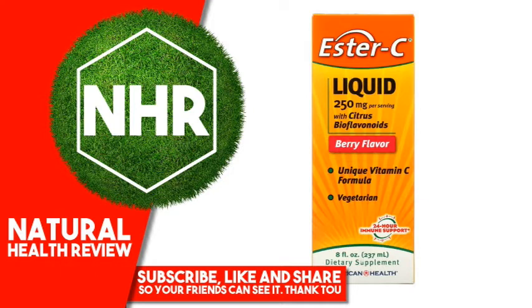Other Ingredients: Purified water, fructose, malic acid, natural flavors, natural caramel color, potassium sorbate (preservative), sodium benzoate (preservative), rosemary extract.